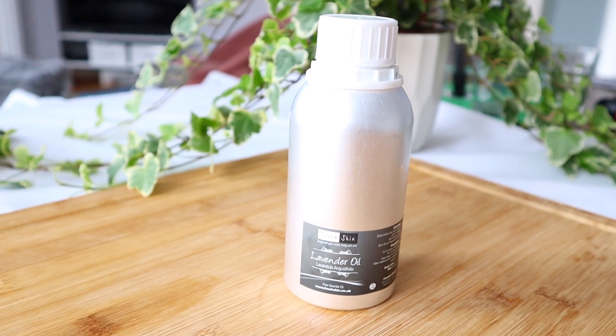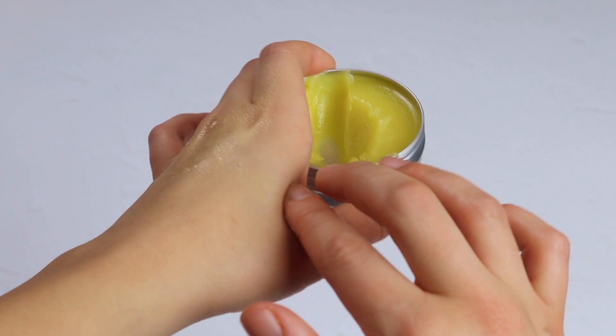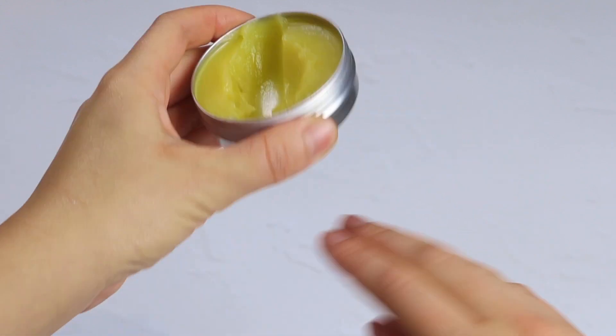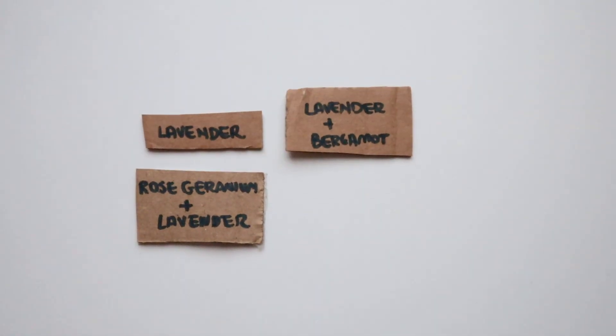Lavender essential oil is absolutely my favorite essential oil. Lavender carries many beneficial properties — in particular it's known to relax the senses and soothe irritated skin. I use lavender pretty much for all of my DIY projects. One of my favorite uses is in a roll-on perfume which I apply before going to bed to relax me and help me fall asleep.